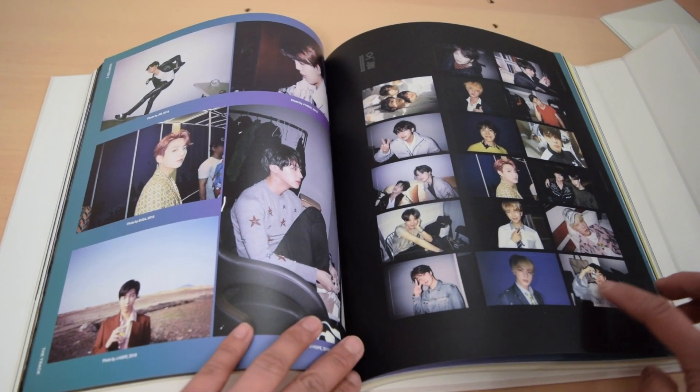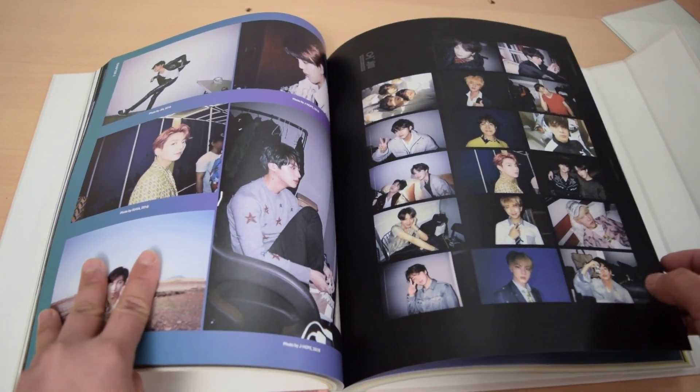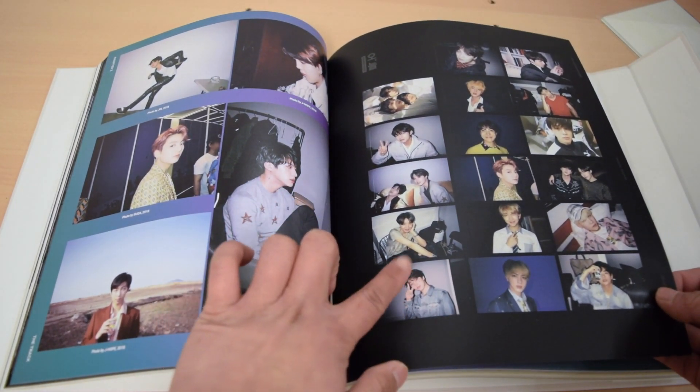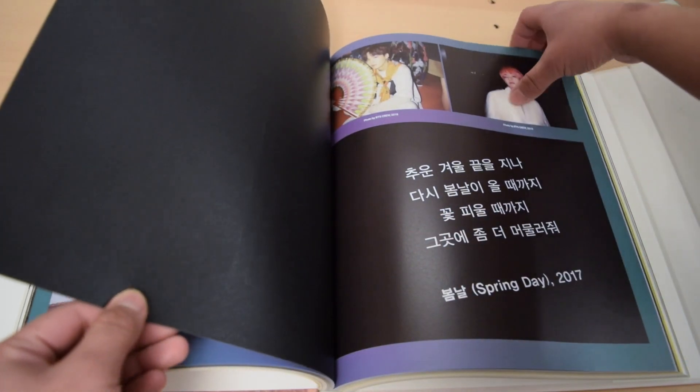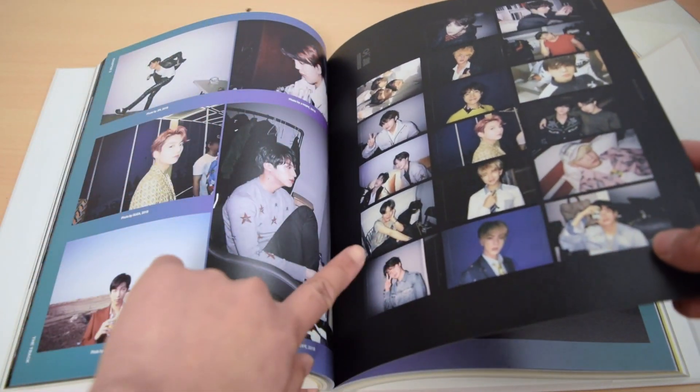By the way, I missed this part, but this one has special stickers, so this is really, really cute and pretty. But I'm never going to use it.